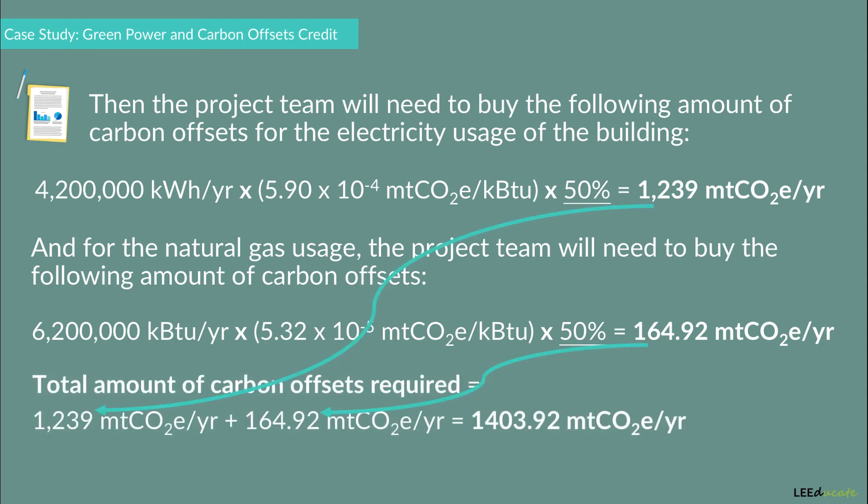The total amount of carbon offsets required for both the electricity and natural gas usage would be the sum of both calculations. Note that the values are per year, and this credit requires the commitment to continue for at least five years, to be delivered at least annually.